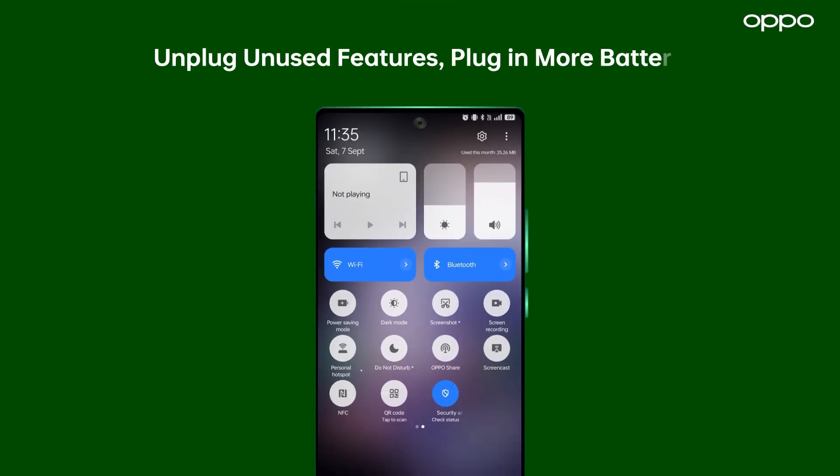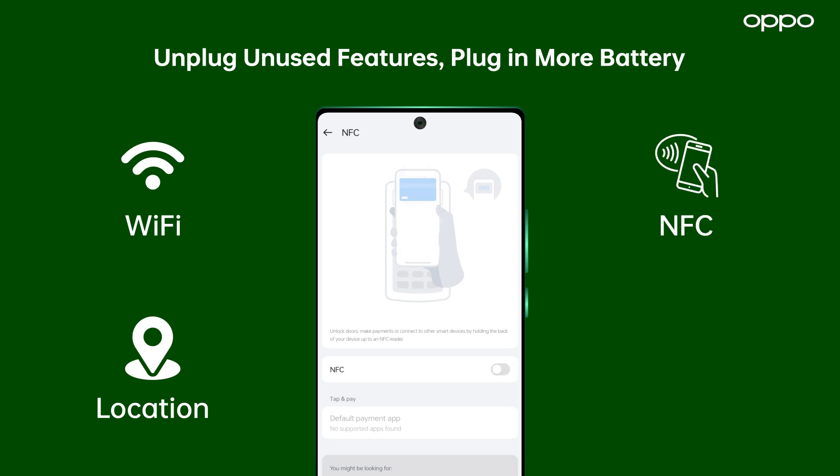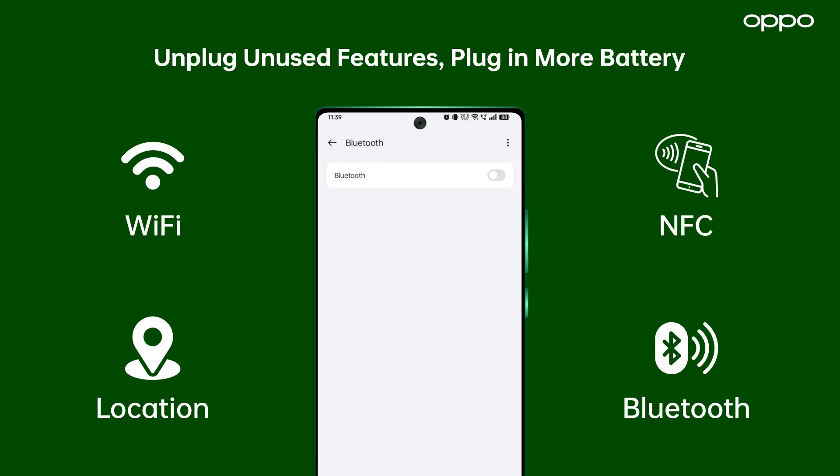Fourth, increase battery life by turning off Wi-Fi, GPS, NFC, and Bluetooth when you're not using them.